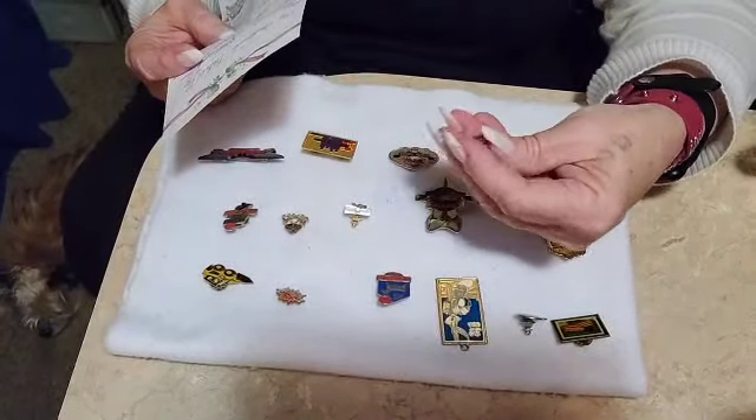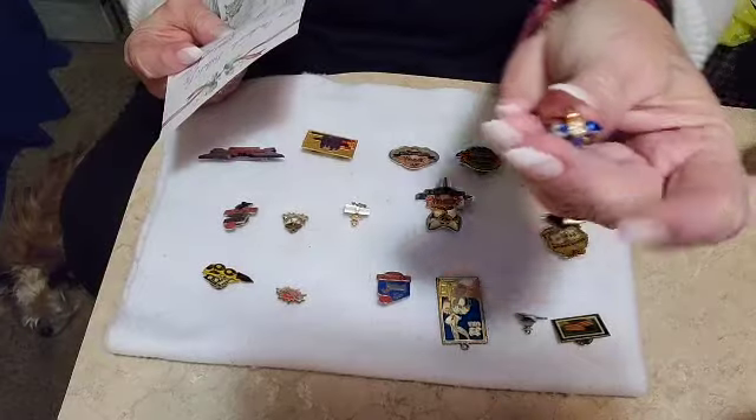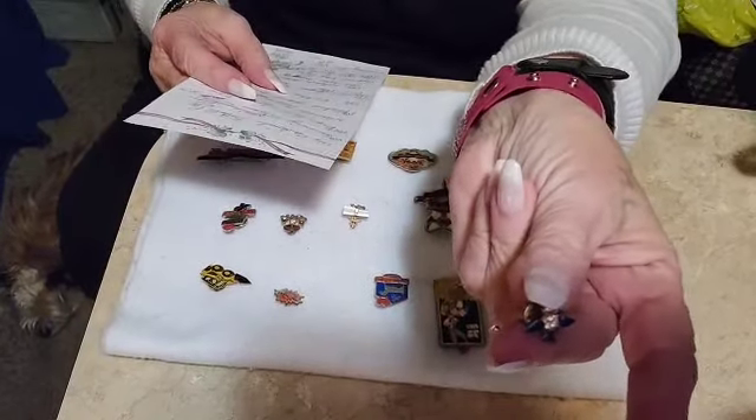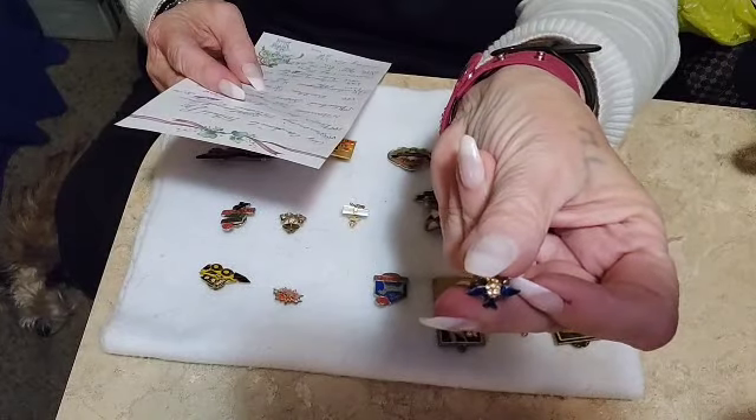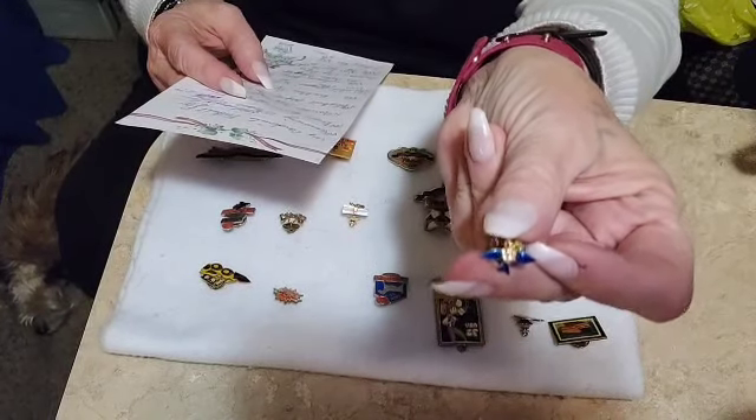This one I think is adorable, guys. This is just a little Bluebird Lapel Pin or hat pin, and that one is also $10.